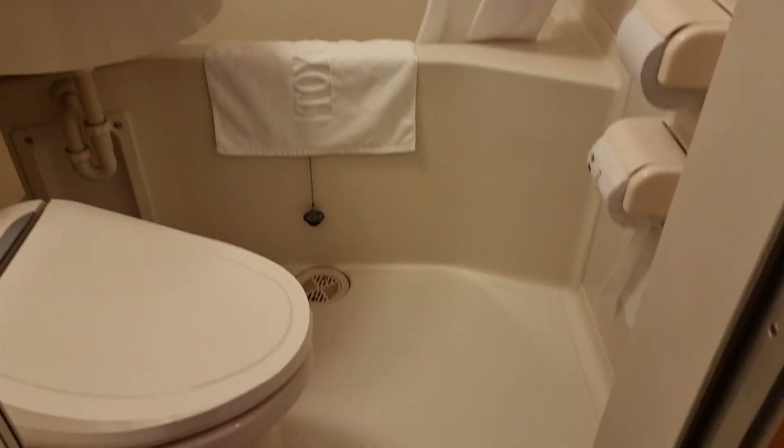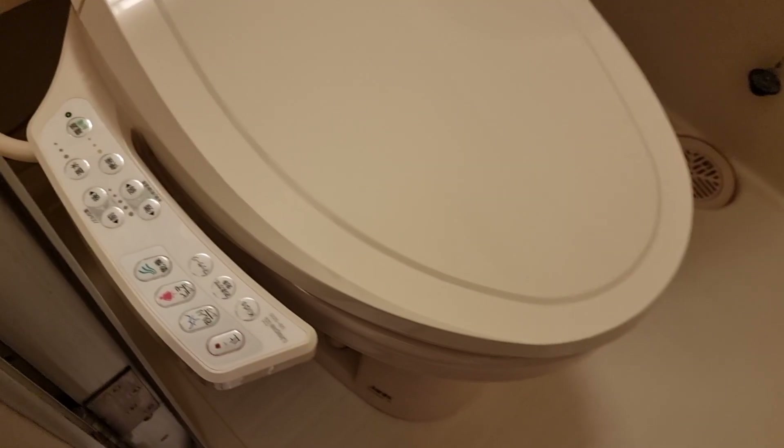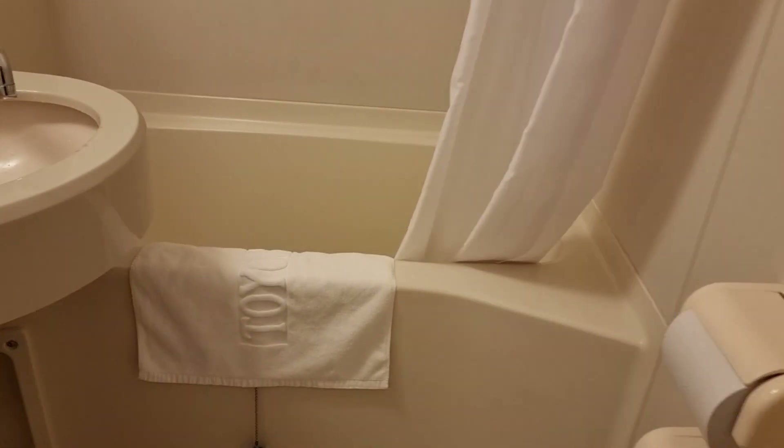Pretty standard business hotel style bathroom, and you do get a fancy toilet seat which is heated and has various other features as you can see here. The bathtub is deep but it's quite tiny — you couldn't lay down in it unless you were quite short.